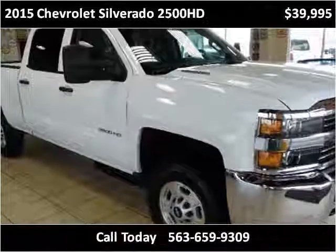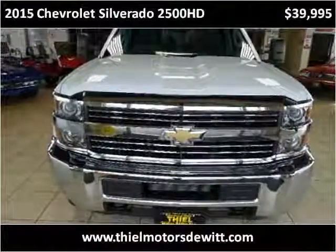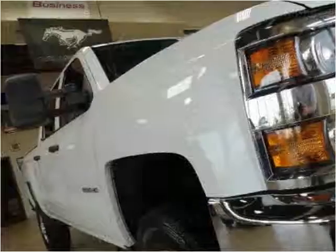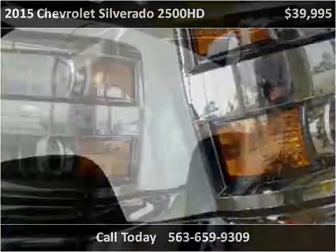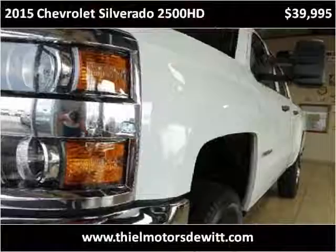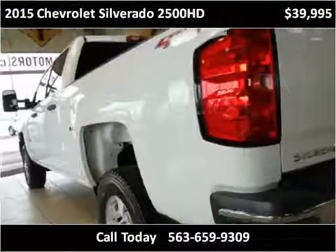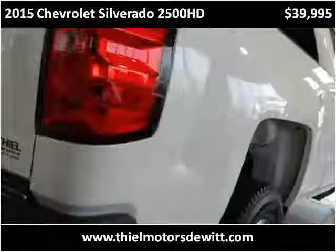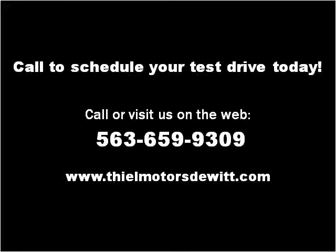Thank you. Please visit our website at thialmotorsdewitt.com.